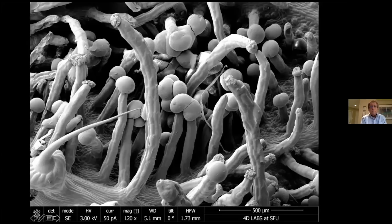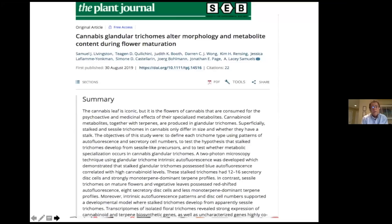Some trichome stalks are absolutely extraordinary — here's one that is humongously long compared to others in the background. I'm not sure of the significance, but the importance of the stalk length is as an indication of maturation. An important study published three years ago by Livingston and others demonstrated that as these stalks get longer, the amount of terpenes and cannabinoids produced in the heads themselves is increased significantly.